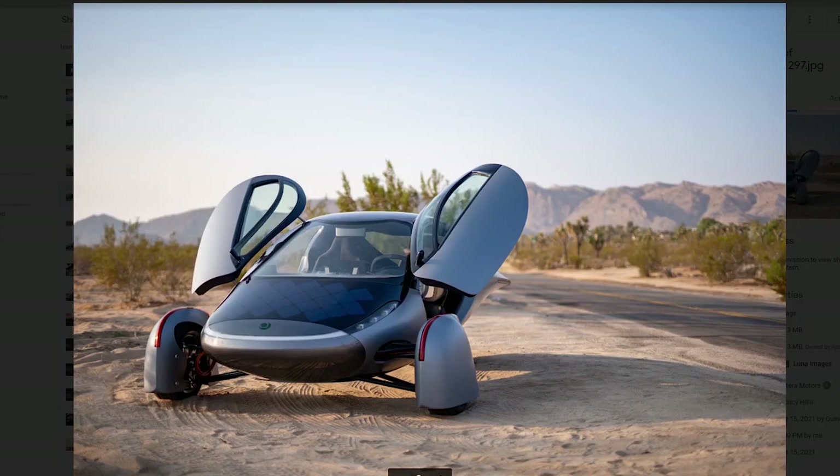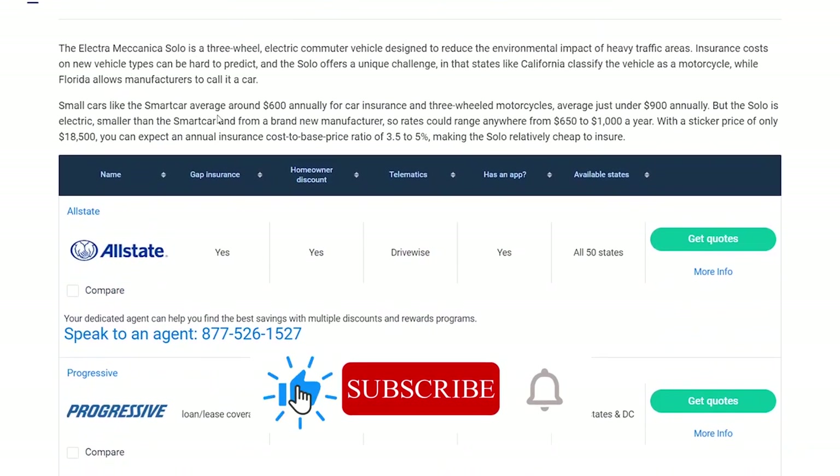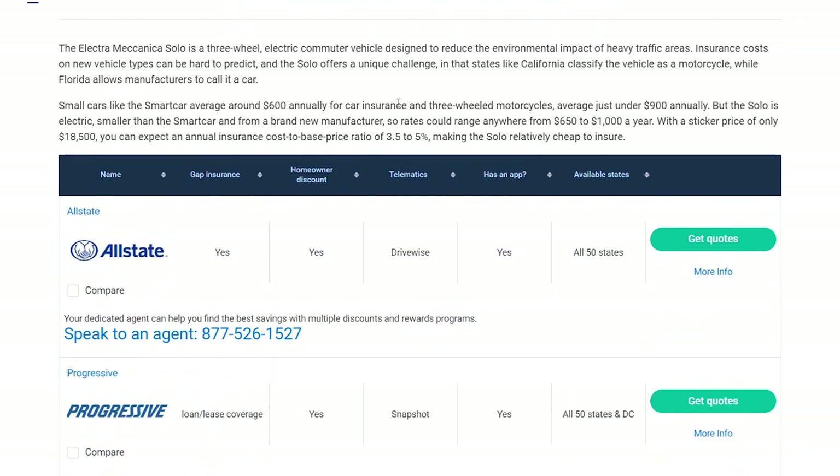First is the Electromechanica Solo. This website is saying that small cars like the Smart Car average about $600 for car insurance, and three-wheel motorcycles average just under $900 annually. But the Solo is electric, smaller than the Smart Car, and from a brand new manufacturer. So they think that rates could range anywhere from about $650 to $1,000 a year. With a sticker price of $1,850, you can expect an annual insurance cost to base ratio of 3.5 to 5%.